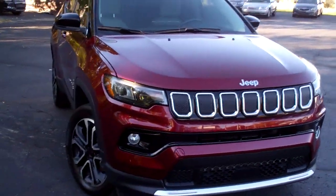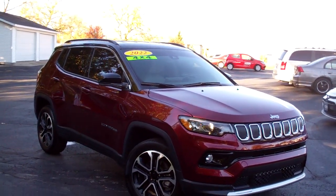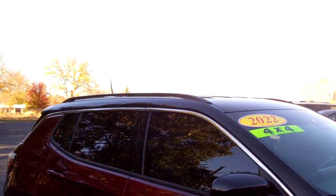Hey, check this out. I got a 2022 Jeep Compass. Nice vehicle — burgundy, dark red, alloy wheels, black accents and chrome.